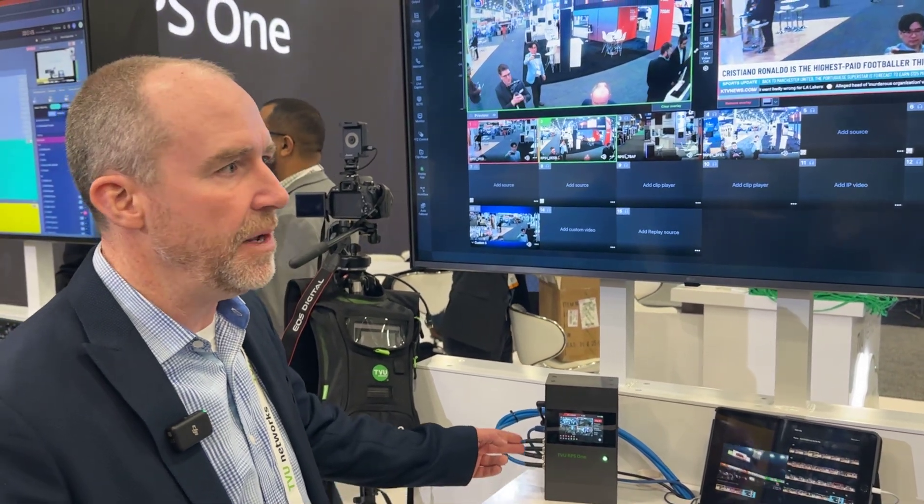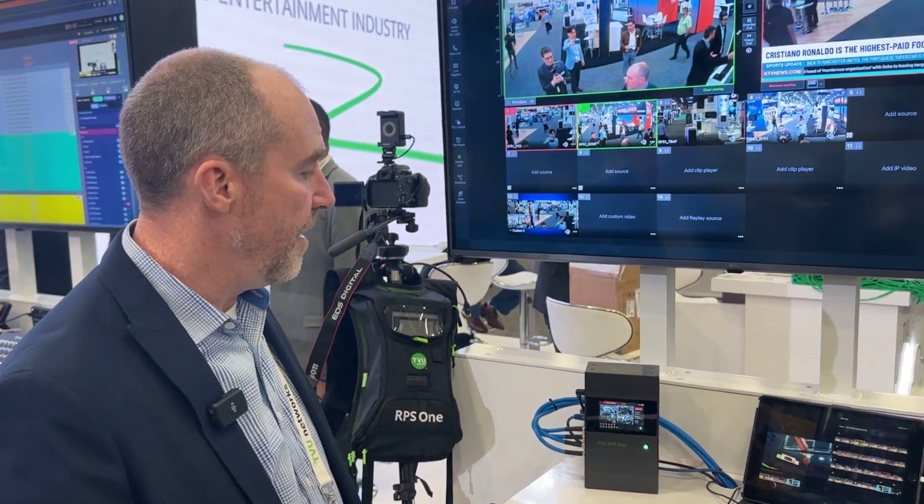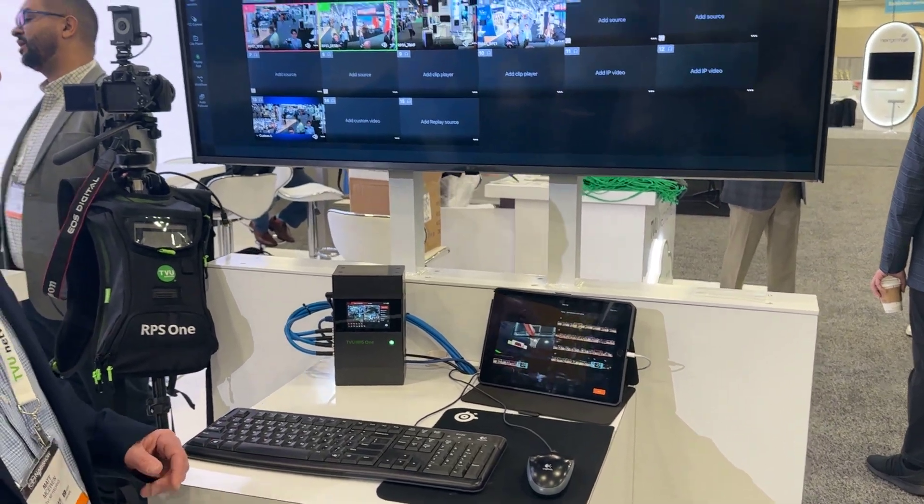This allows you to take up to four 1080p SDI inputs, encode as H264 or HEVC, and transmit fully frame synchronized over commodity internet.